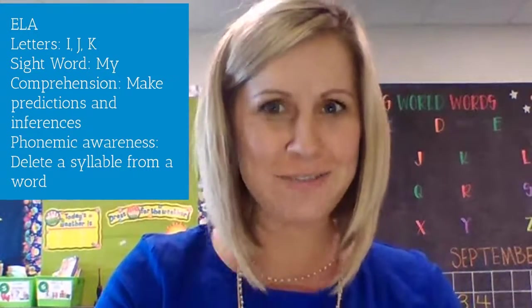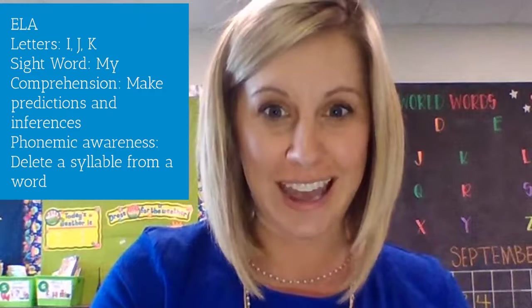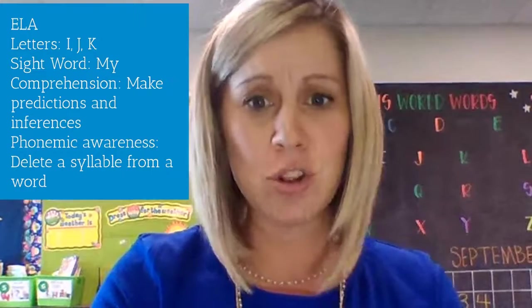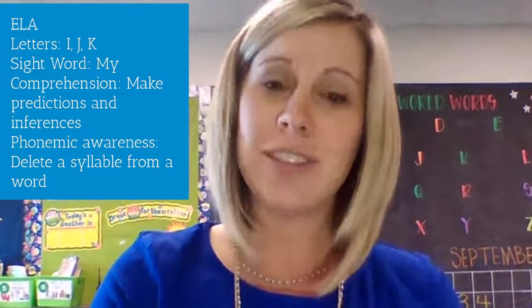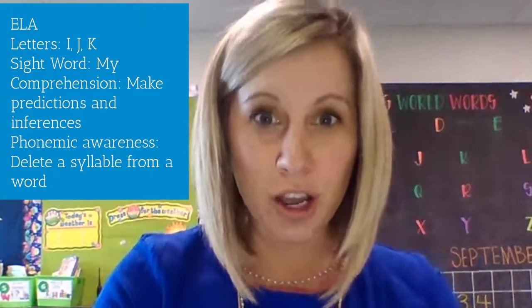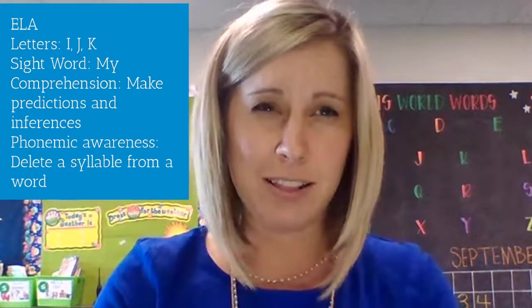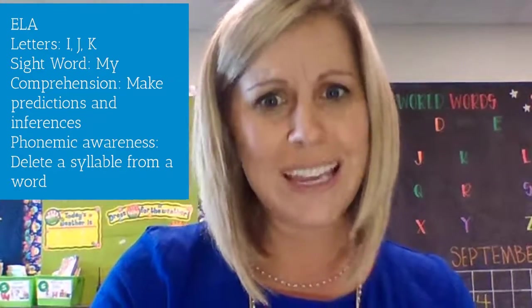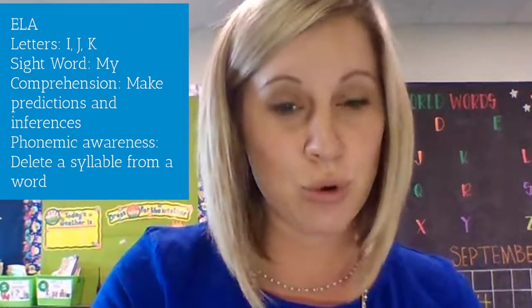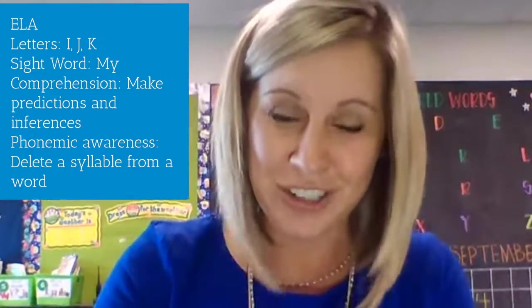When you're reading at home, try to find the word 'my' in the stories you're looking at. For comprehension, we're still focusing on making predictions — looking at what is happening on this page and guessing what might happen on the next page. We're also working on making inferences, which means using picture and word clues to figure out what is happening, even if it's not stated in the words.